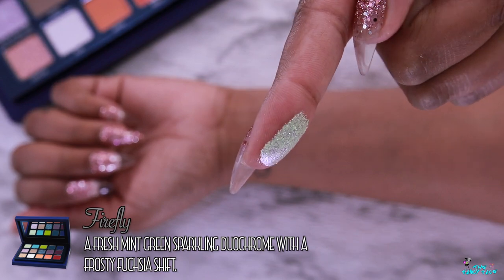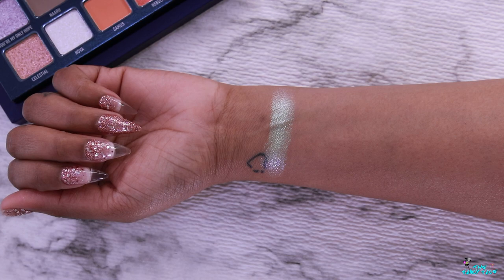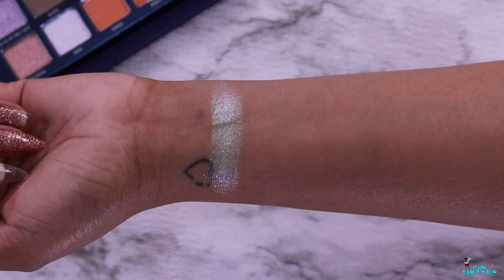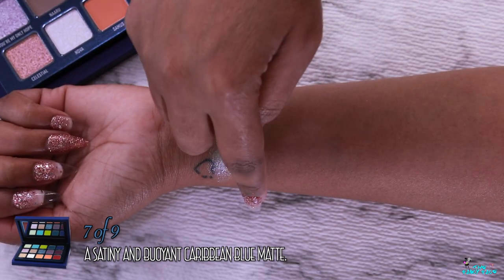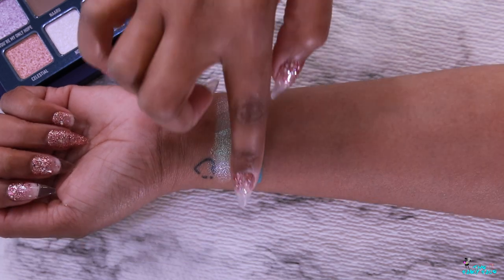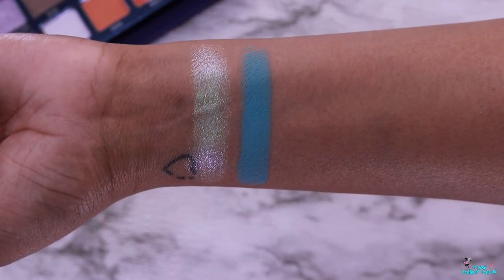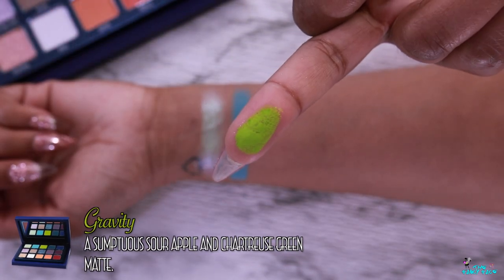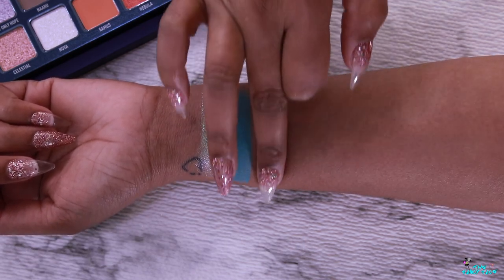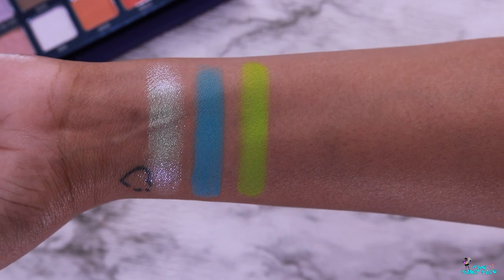Starting at the top row: the first shade is Firefly, described as a fresh mint green sparkling duochrome with a frosty fuchsia shift. It's a beautiful mint and pink duochrome, on the sheer side, so best used as an accent shade or topper — but stunning. Next is Seven of Nine, described as a satiny and buoyant Caribbean blue matte. It's a beautiful, smooth, turquoise-blue that leans a little cerulean with a teal-turquoise shift — not a true blue. Then there's Gravity, described as a sumptuous sour apple and chartreuse green matte — a gorgeous sour apple shade leaning chartreuse. It's a little soft in the pan so you'd have to be careful with fallout.